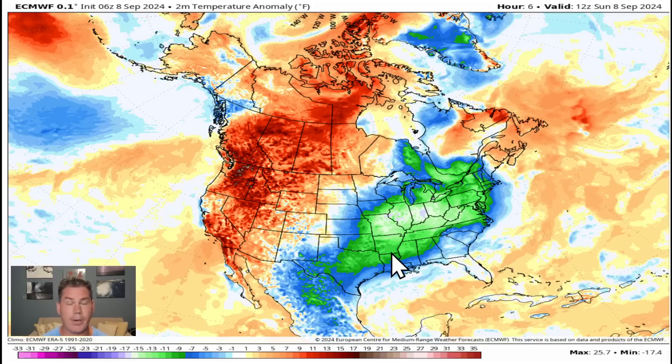Welcome back everyone, Pal Ponderer Weather here, hoping everyone out there is enjoying your weekend. We've got a lot of ups and downs on the temperature front in the week ahead, plus we'll be watching an area of disturbed weather down there in the southern Gulf of Mexico. That is likely to become Francine over the next day or two, so we'll be tracking that because it looks to impact areas along the Gulf Coast this week.